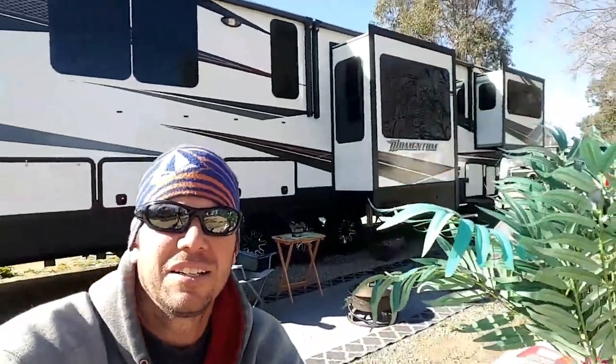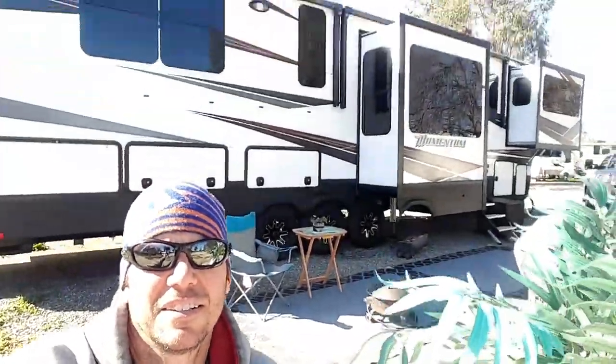We spent pretty much all day on this ladder cleaning the rig — tires, everything up on top. She's shining right now. It's an OSHA Type 2, or Class 2, rated for about 225 pounds.